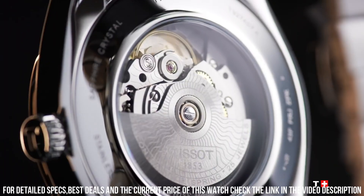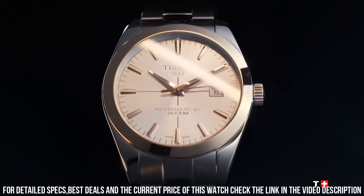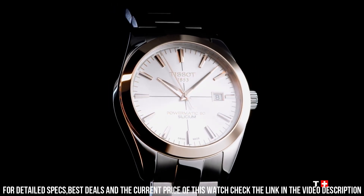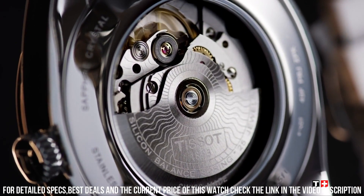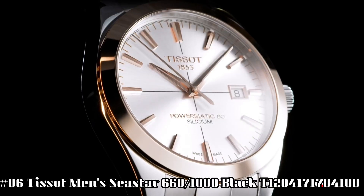Length 40.00 mm. Width 40.00 mm. Case material 316L stainless steel. Case with 18-karat rose gold bezel. Lugs 20.00 mm. Case shape round. Crystal: dome scratch-resistant sapphire crystal. Energy automatic. Jewels 25. Movement Powermatic 80.